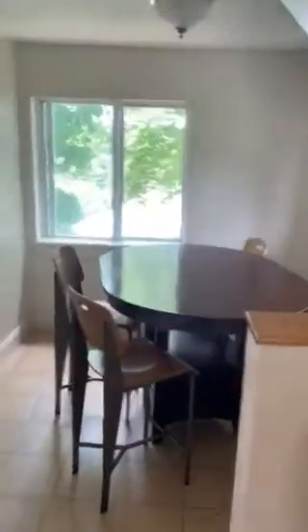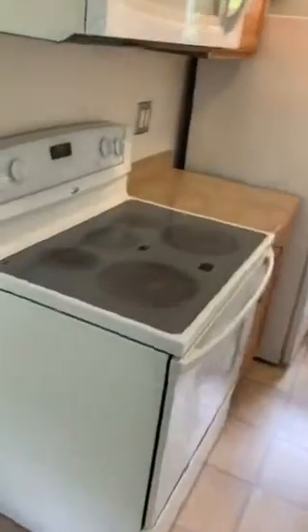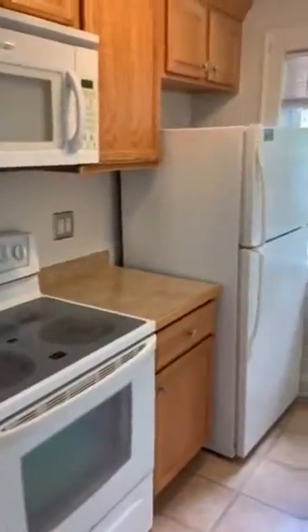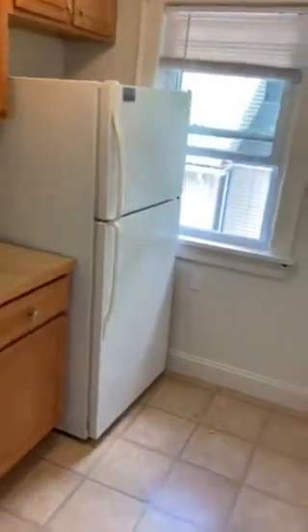Continuing down the hallway, we have the dining table. To our left is the oven and the microwave, as well as storage cabinets and the fridge.